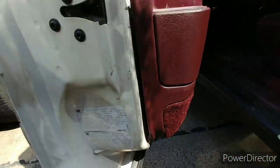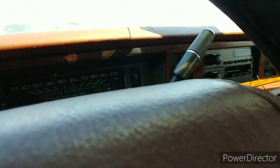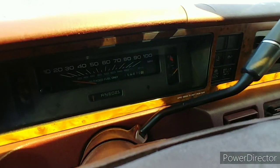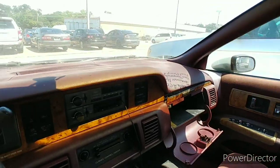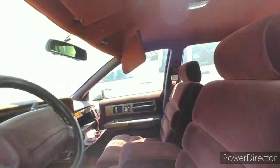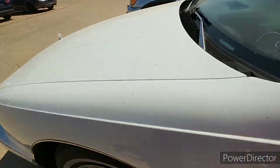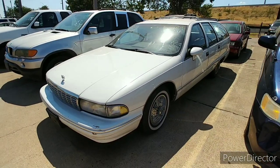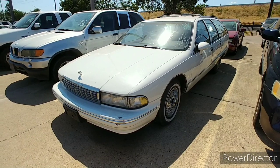My phone overheated, so I had to stitch this video together. We're reading about 150k on the mileage. The dash is cracked — it is hot, hot, hot in here. But the interior is actually in pretty decent shape.